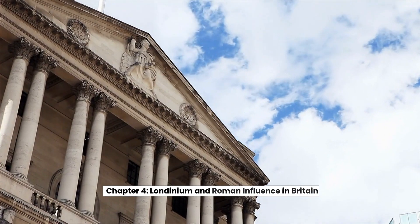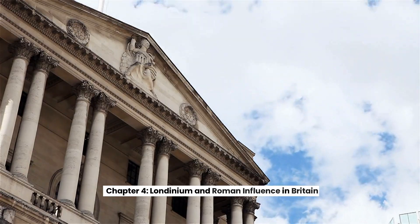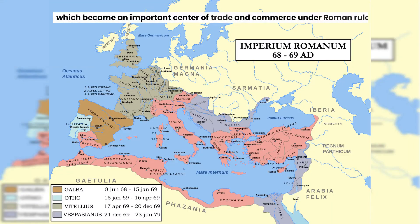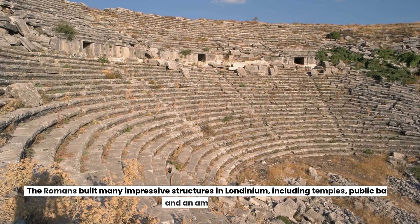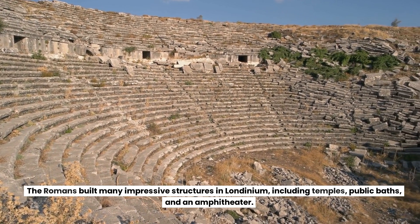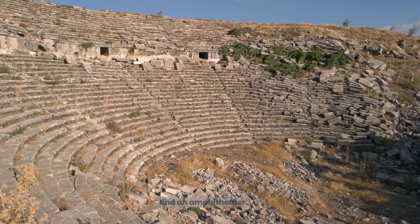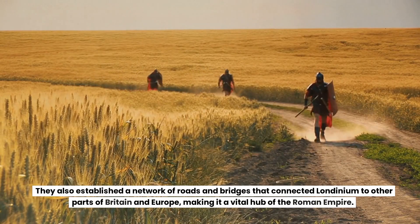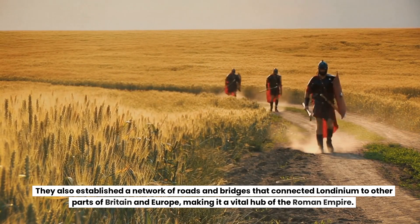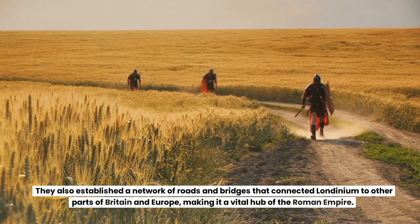Chapter 4: Londinium and Roman Influence in Britain. One of the most significant Roman legacies in Britain is the city of Londinium, which became an important center of trade and commerce under Roman rule. The Romans built many impressive structures in Londinium, including temples, public baths, and an amphitheater. They also established a network of roads and bridges that connected Londinium to other parts of Britain and Europe, making it a vital hub of the Roman Empire.